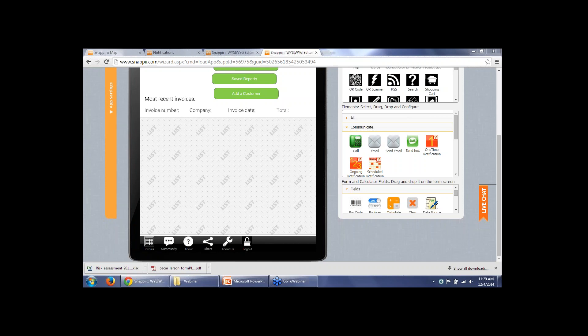We have a question about location-based notifications. For now, we do not support this option — we only support user-based and user group notifications. But it is on our roadmap. We'll be improving the notification features we have now, and probably in the nearest future we will support location-based notifications as well.